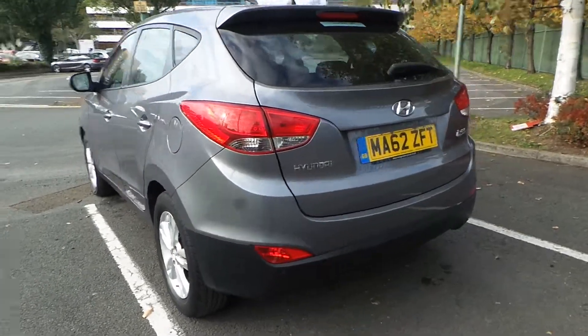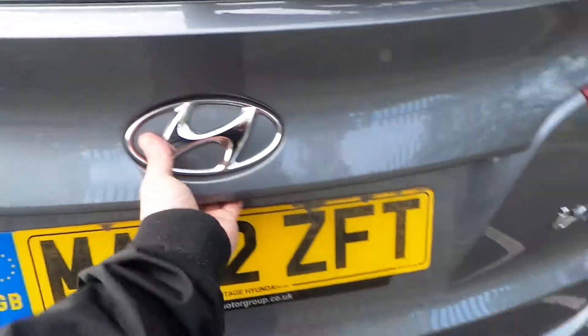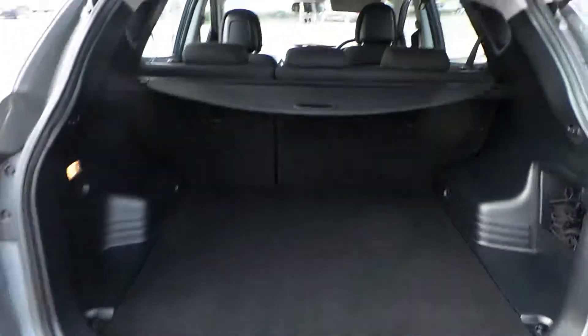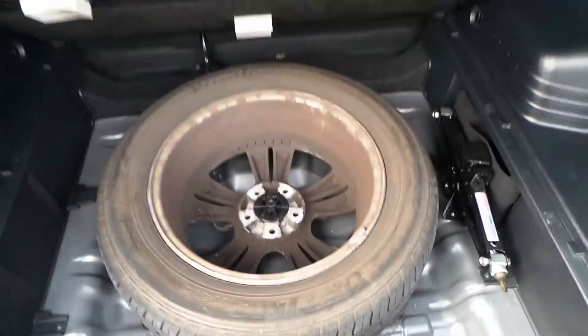Grey parking sensors, and as you'd expect from quite a big car, a very large boot, 60-40 rear folding seats, spare wheel, and also a rear privacy shade.